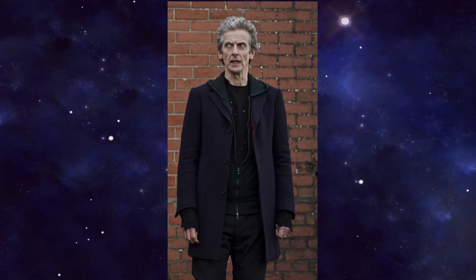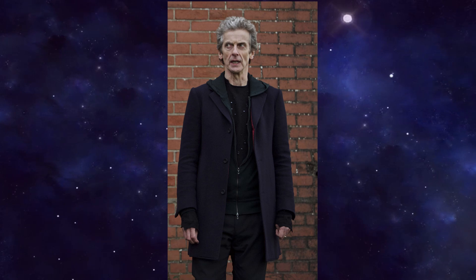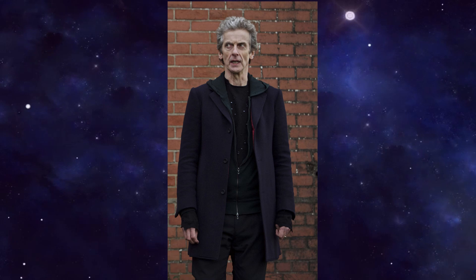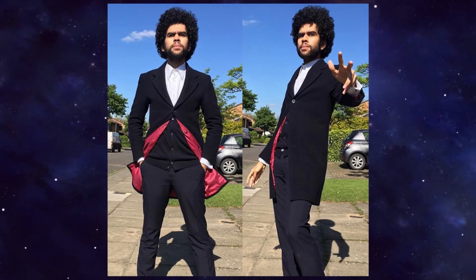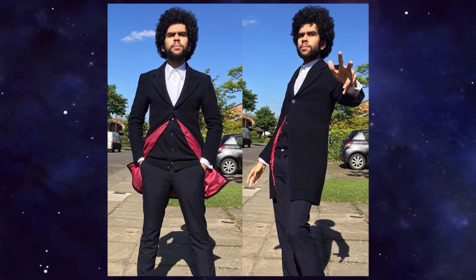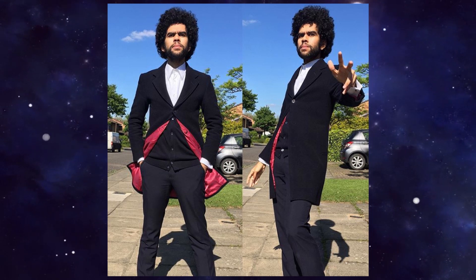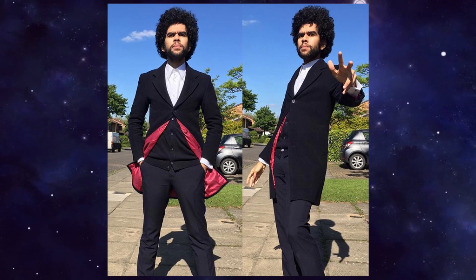Let's start off with the coat. Series 9 saw the introduction of the camel hair navy coat, thanks to Ray Holman taking over as costume designer. The best one out there for me personally is the Abishot 12th Doctor navy coat, but they have lost the Doctor Who license which makes things a little bit tricky. Until something comes along to save it, I have a couple of alternatives.